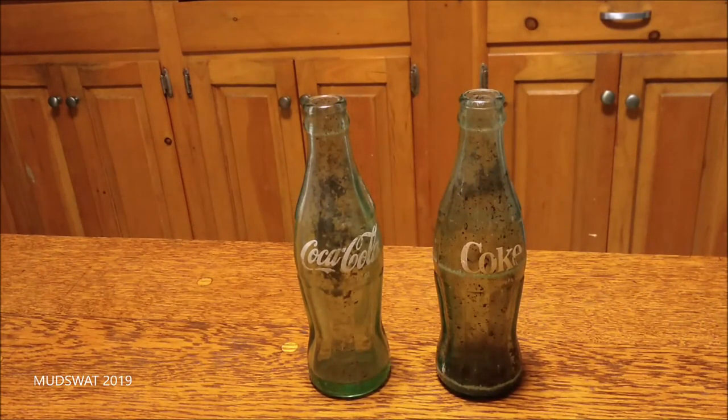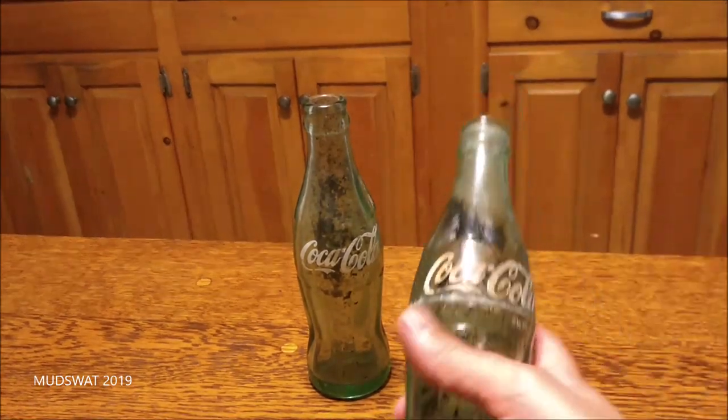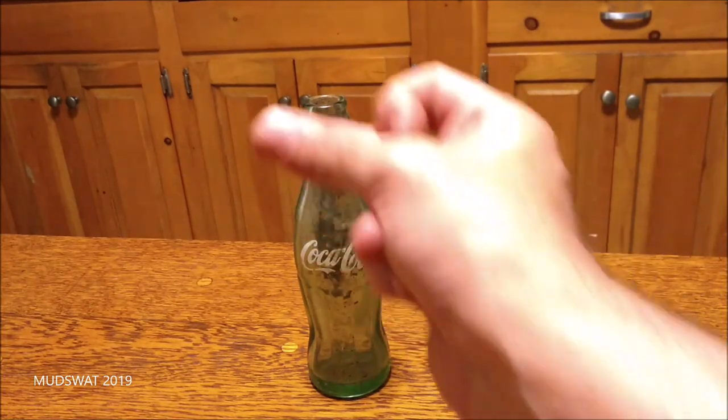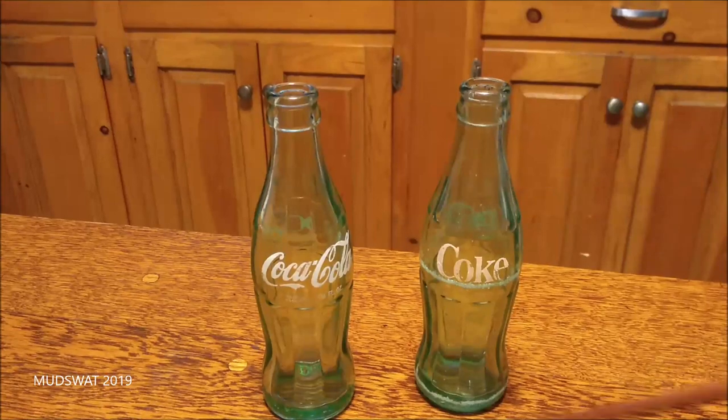I found these at a job site I was helping my dad with — two Coca-Cola bottles. They're pretty dirty. Let's take a closer look when they're cleaned up. There we go, that's better.